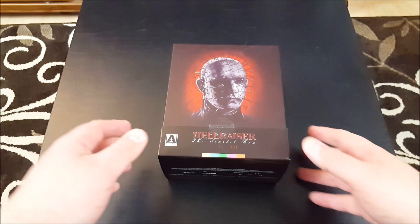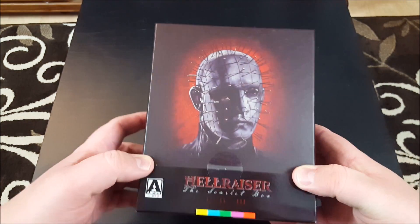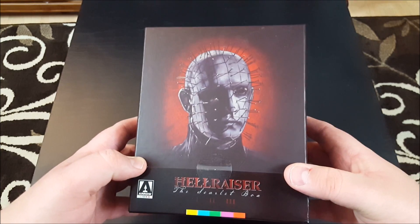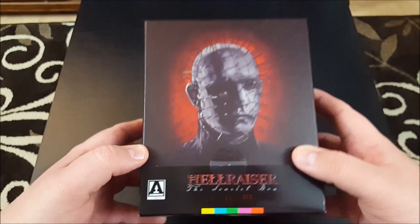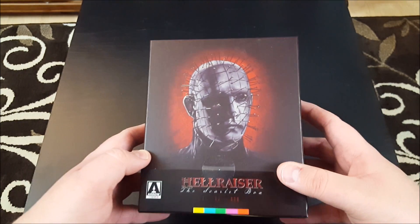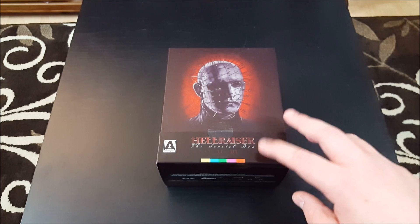Hey, what's up people? Pizz out here and this is Hellraiser the Scarlet Box. This is the region A release of this box set from the fine folks over at Arrow Video. Now I know I'm showing up a little bit late to the party with this release and that's really for a couple of reasons.